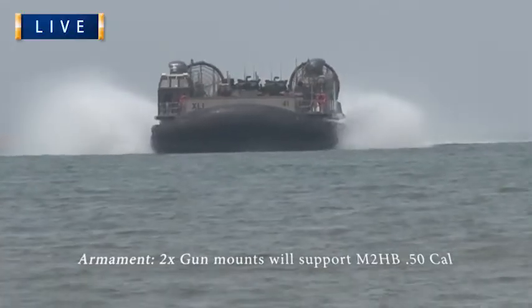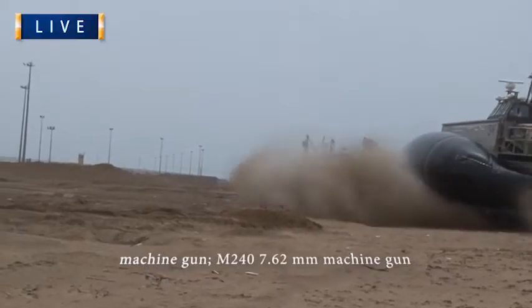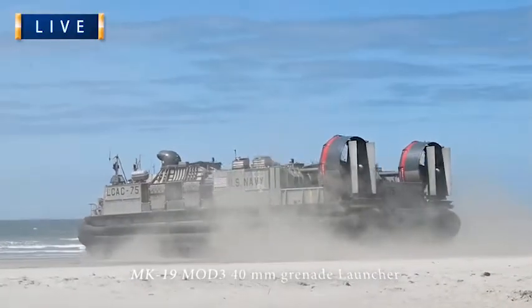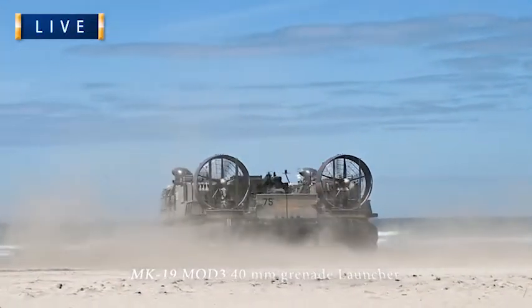The Landing Craft Air Cushion, or LCAC, is used primarily by the U.S. Marine Corps to transport troops and equipment from amphibious ships to operations ashore. The LCAC is the only transport that can transport an M1 Abrams tank from an amphibious ship to the beach.